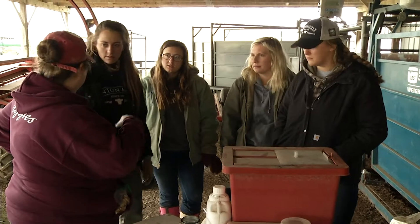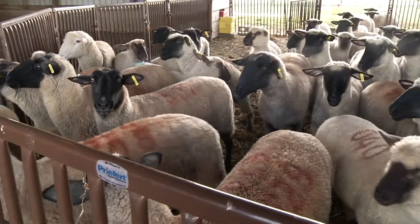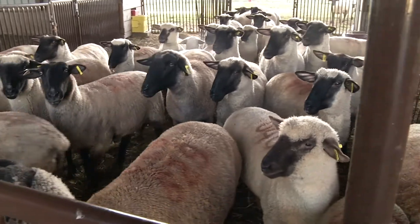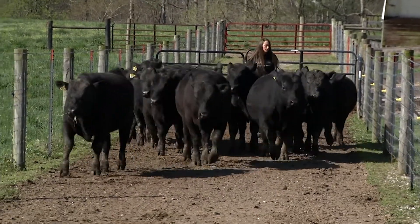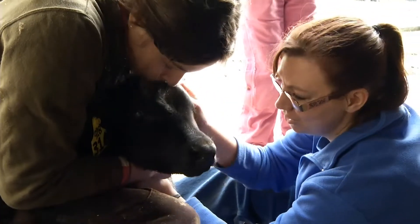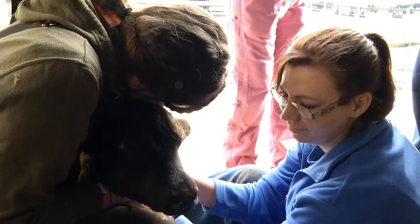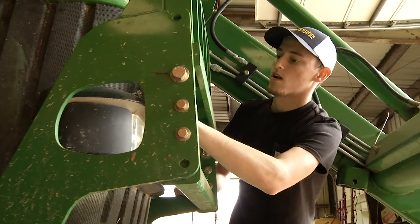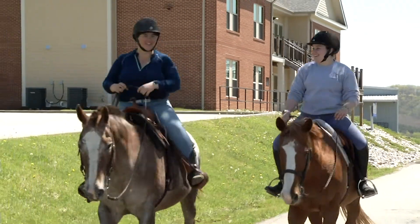We have students that have tons of background with animal agriculture, and then we have some that have only read about it or visited operations. Those are the ones you really love to see get their hands on it for the first time because their face brightens and their eyes are wide open just getting to experience everything involved with animal agriculture.